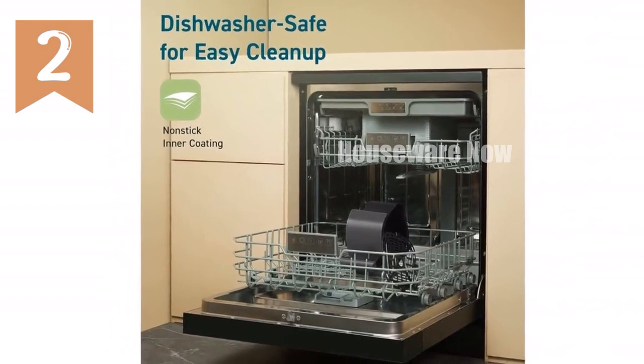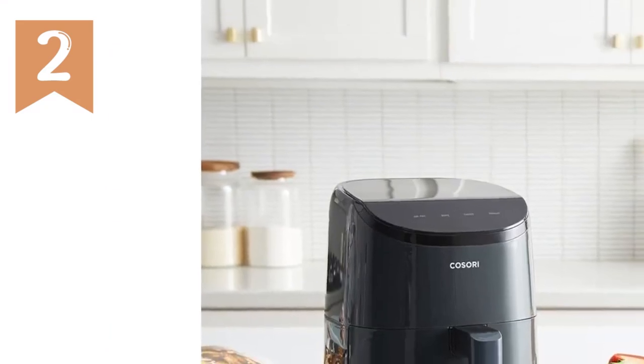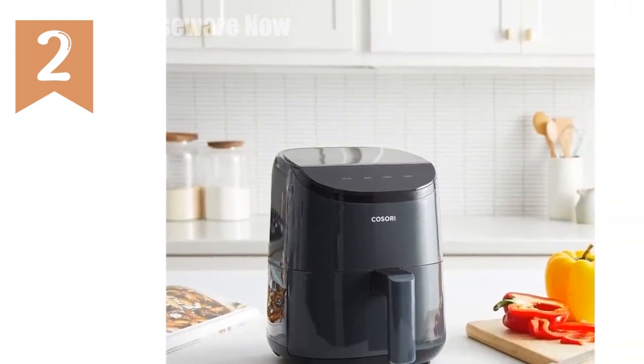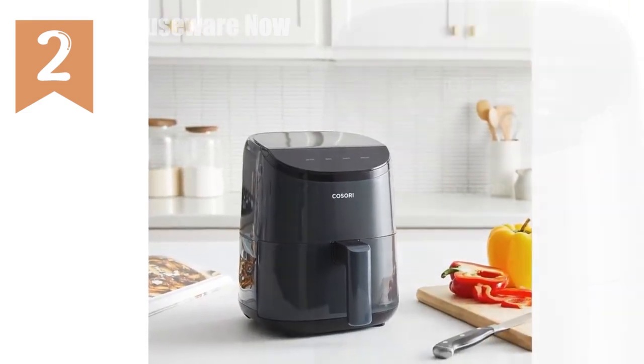Plus, it includes 30 exclusive recipes from talented chefs to inspire your culinary adventures. Get your hands on the COSORI Mini Air Fryer today and enjoy the convenience of effortless cooking.